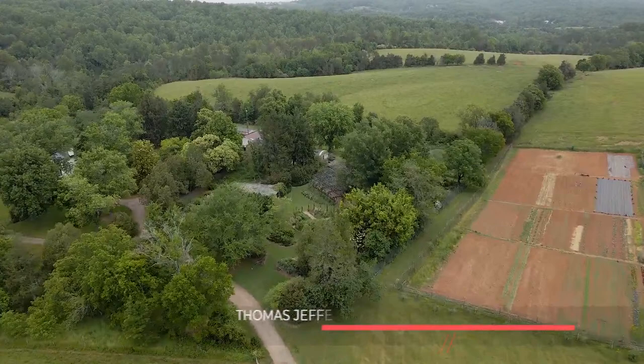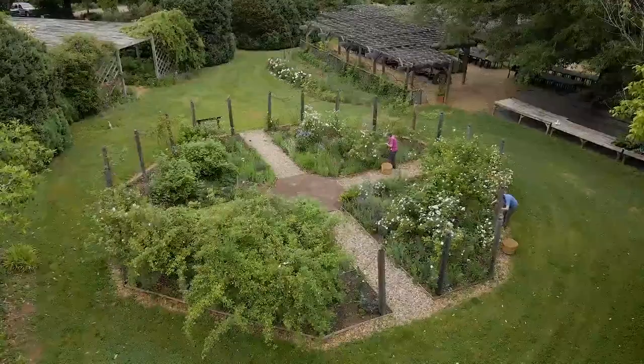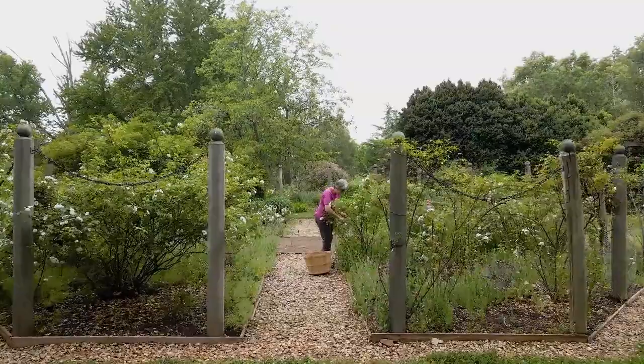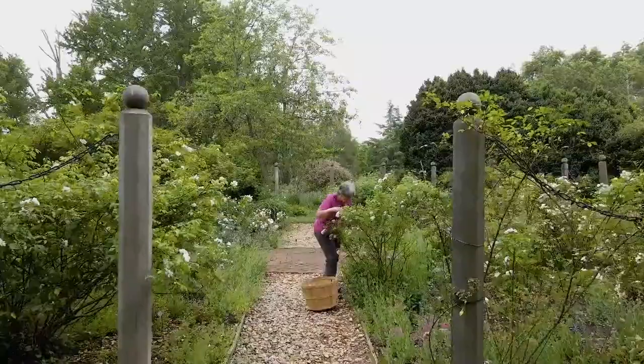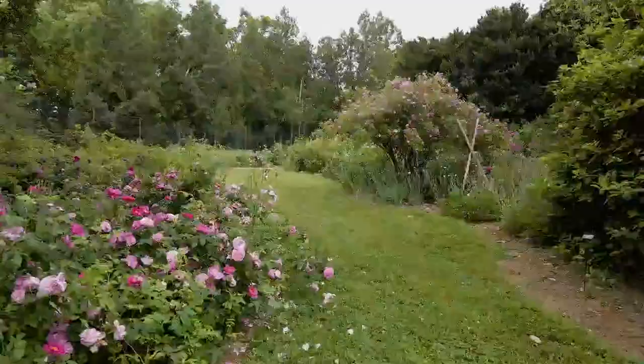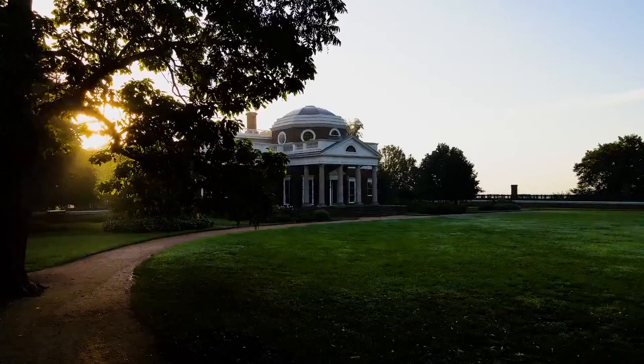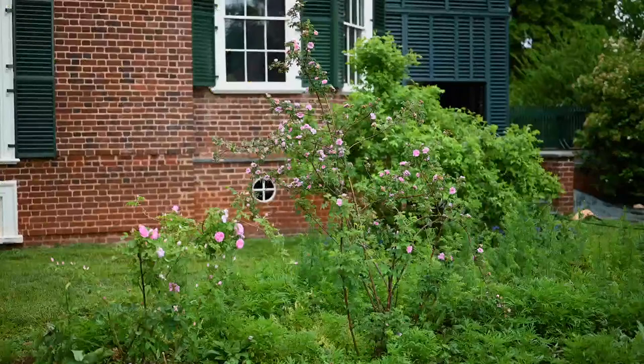Hello, I'm Peggy Cornett, curator of plants at Monticello, and we're going to be talking about our various roses that we have in collections both at Tufton Farm, the Center for Historic Plants headquarters, and at Monticello. Some of the roses are directly linked to Thomas Jefferson — the same types he was growing. Roses have always been a part of the landscape at Monticello; in fact, Thomas Jefferson first documented roses in his garden book entries when he was still living at Shadwell, his boyhood home, and he was recording roses at the end of his lifetime.